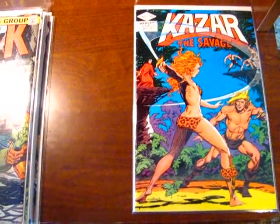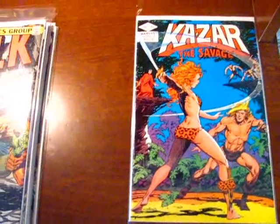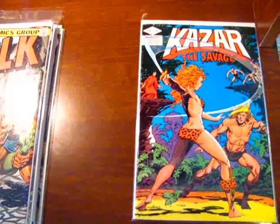Hey everybody, how's it going? Chris here. And of course I've got some comic books to show you from a few different places, mostly from my trip down to Lethbridge to visit family and have fun over the Canada Day weekend.